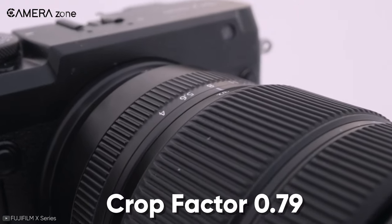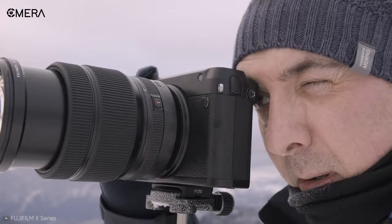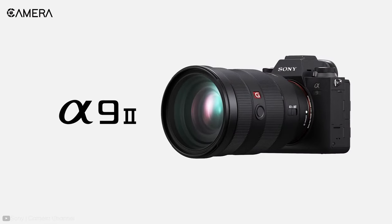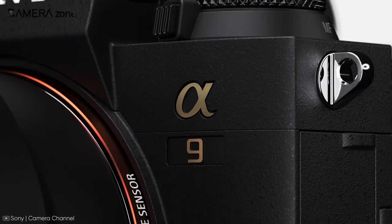For example, the Fujifilm GFX 50R has a crop factor of 0.79, so attaching it to a 23mm lens would work as an 18mm lens. The crop factor of a full frame camera is one, thus it offers the same focal length mentioned on the lens.